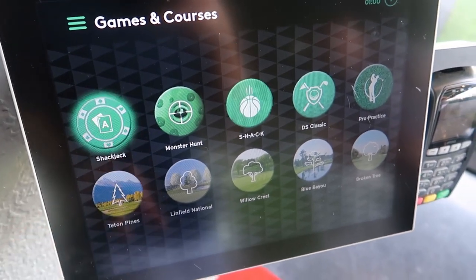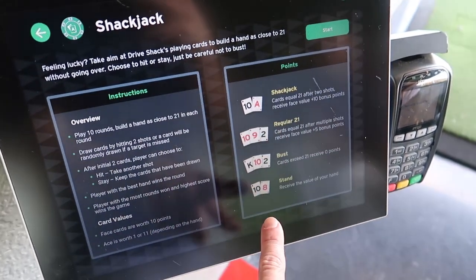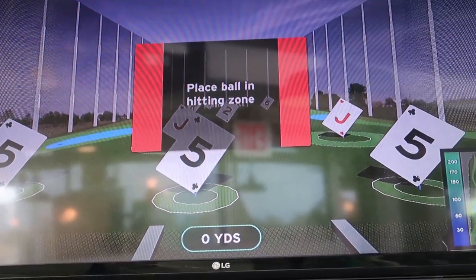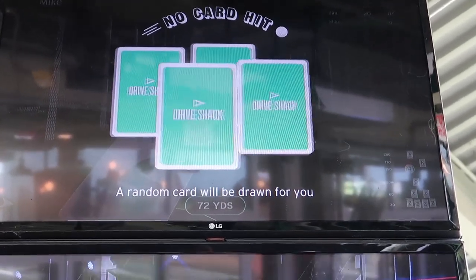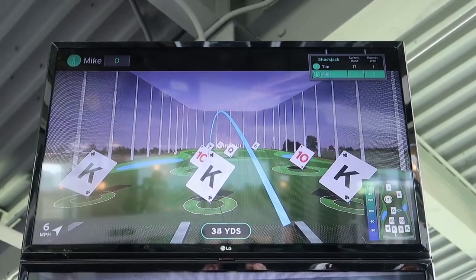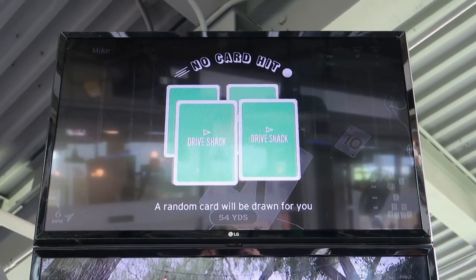We decided to play a new game — we're going to try Shack Jack. We have to get to 21. If you don't hit a hole it just picks a random card for you. An ace — that's good. Just go straight down the middle to that queen. This blackjack game is kind of fun. It will pick a random card for you — let's see what his random card is. Oh, a 9.